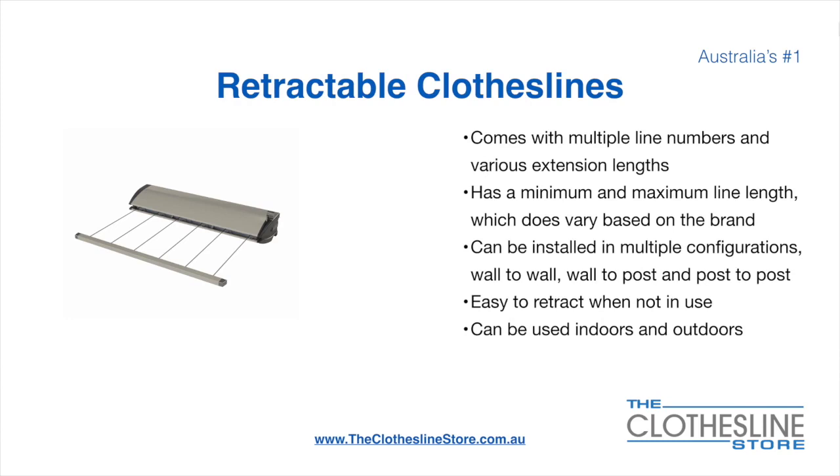On the left here we have the Hills Portable 170 clothesline. Retractable clotheslines come in a multitude of line numbers and various extension lengths. They have a minimum and a maximum line length, which does vary based on the brand. There's a lot more information on this at the Clothesline Store. They can be installed in a multitude of configurations, which include wall-to-wall, wall-to-post, and post-to-post. They are very easy to retract when not in use, and can be used indoors and outdoors.